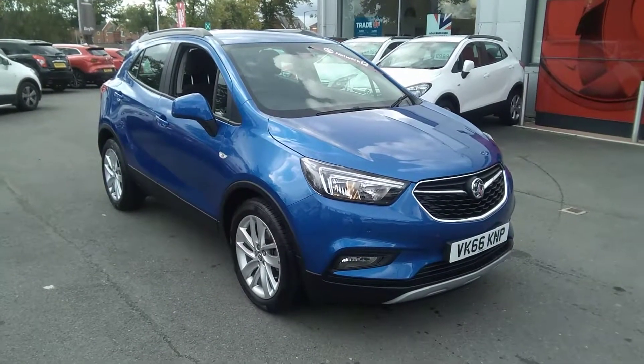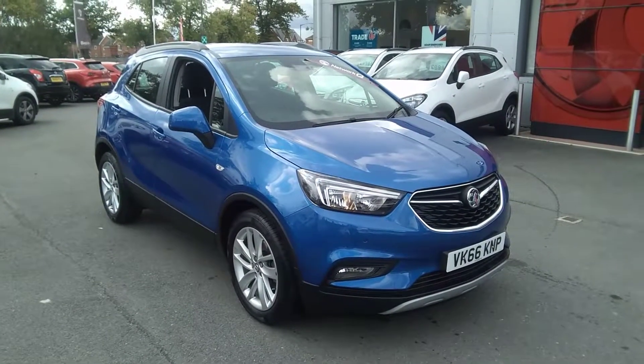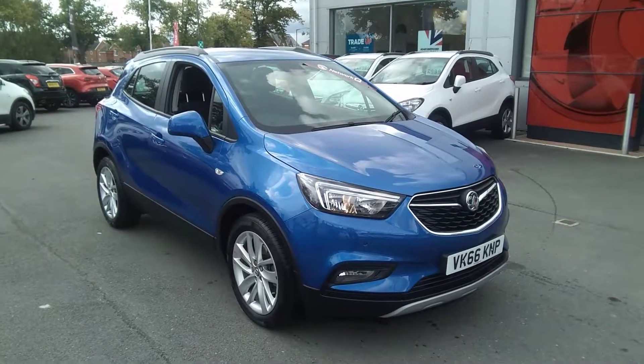Welcome to Bayless Vauxhall. Today we are viewing a 66 plate Vauxhall Mokka 1.6 active SUV.